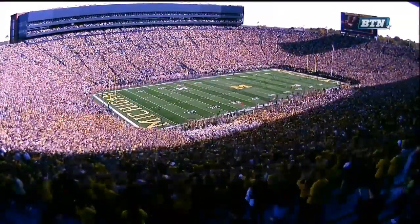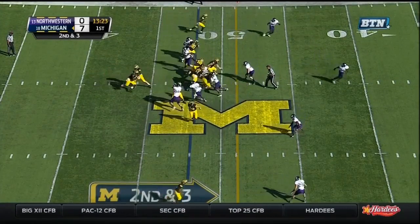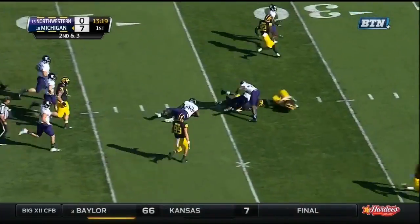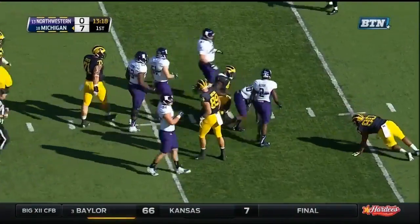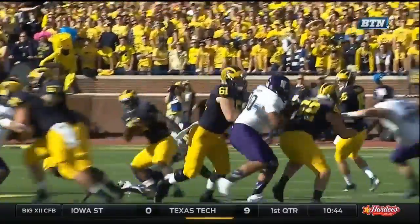This week's episode of In the Trenches, breaking down the Northwestern game with Doug Skeen. We're starting at 13:25 in the first quarter — a running play where Davion Smith has to make a blitzing linebacker miss. And once he does, this play is really well blocked by everybody up front to create a big gain for Davion Smith.